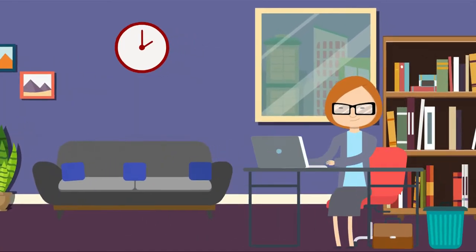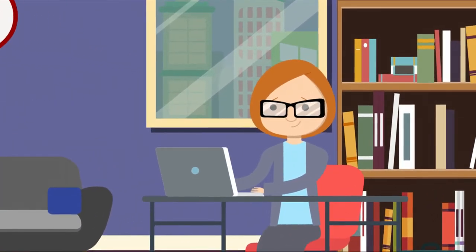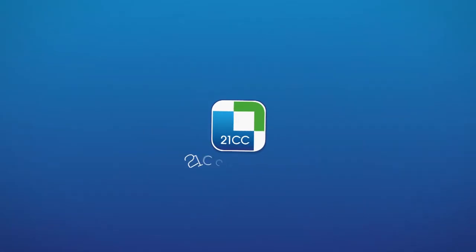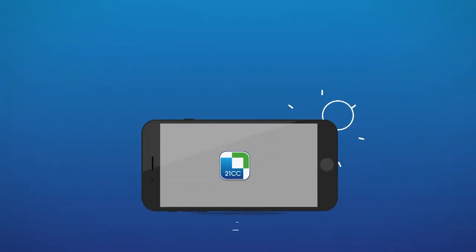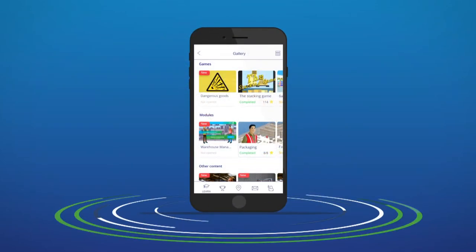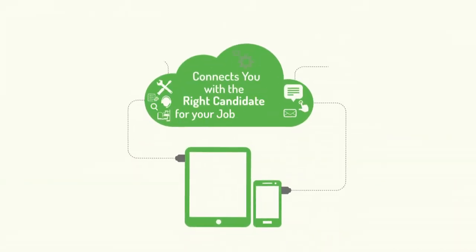Getting the right candidates for your job openings can be tough sometimes. Let 21CC Education ease this out for you. The 21CC app provides a wide array of training modules and connects you with the right candidate for your job opening.